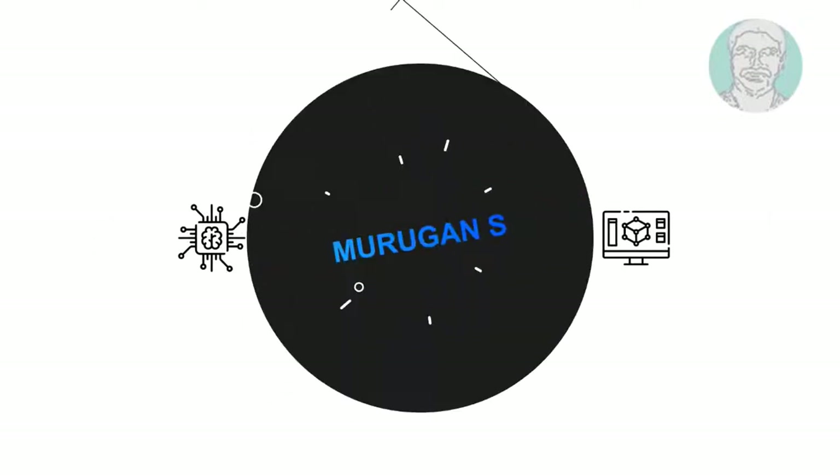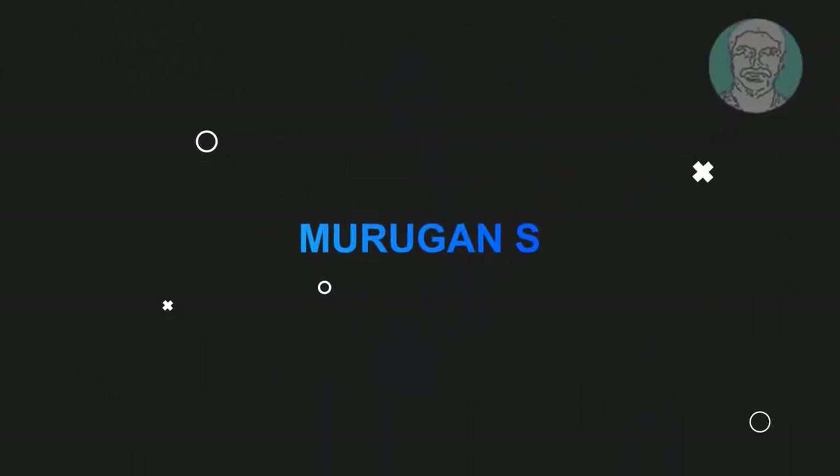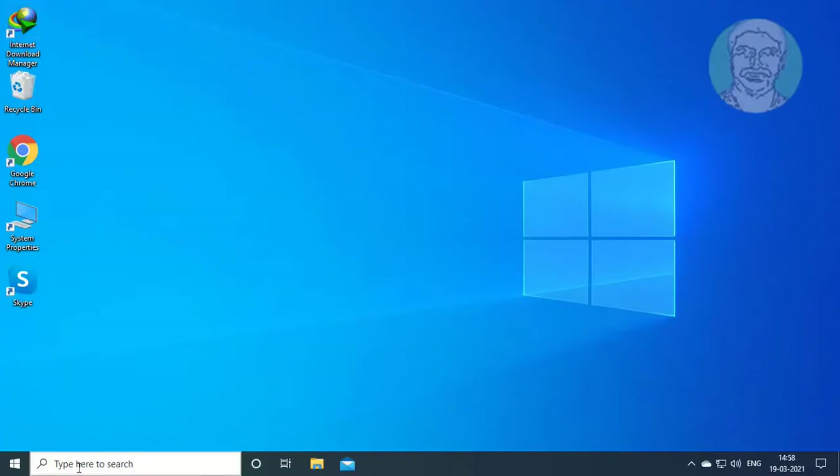Welcome viewer. I am Murigan S. This video tutorial describes how to fix Windows 10 updates that are stuck on pending download.